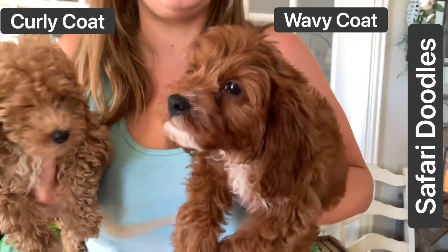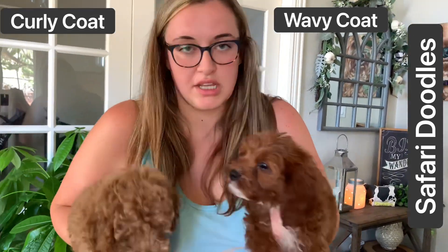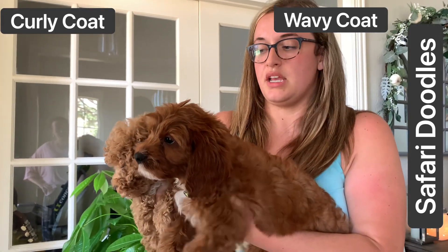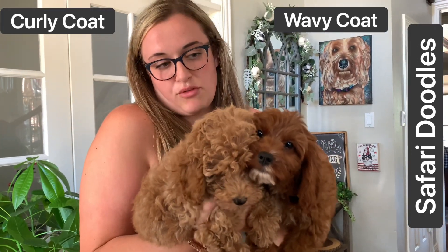Advantages, disadvantages — I feel like the straight coat can sometimes shed a little bit more, but generally, aside from that, it's really just the amount of time that goes in between each groom and then the overall look of the puppies as they grow.